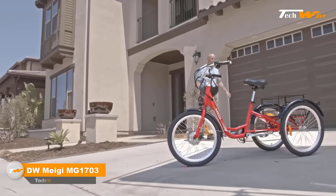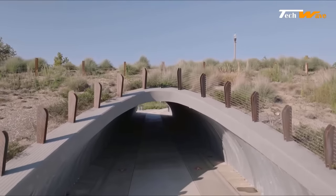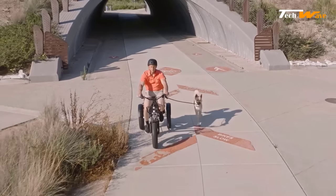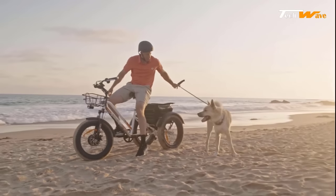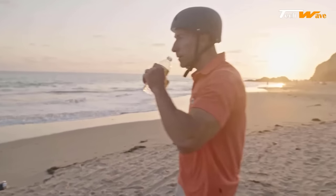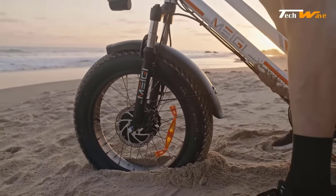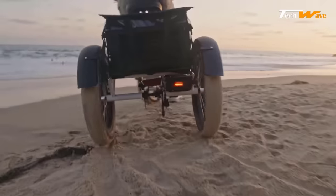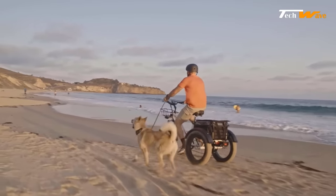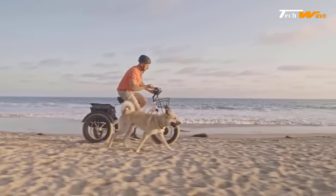The DW Meiji MB-1703 is an electric trike that packs a powerful punch. Its Bafang 750-watt high-speed brushless motor provides strong power and a maximum torque of 80 newton meters, allowing the bike to reach up to 20 miles per hour. The 48-volt 18.2 ampere-hour detachable lithium battery provides an extra-long range of up to 45 miles per charge in pure electric mode — even longer in pedal assist mode. The battery can be fully charged in four to five hours with a 48-volt 3-amp supercharger.